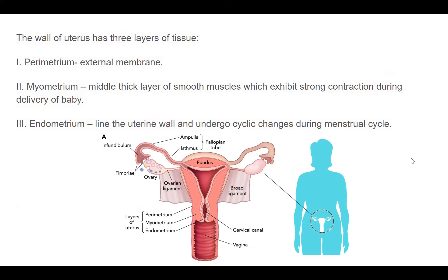The middle layer, the myometrium, is made mainly of smooth muscles which help in the contraction process.